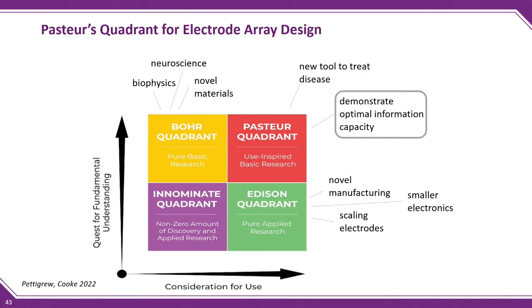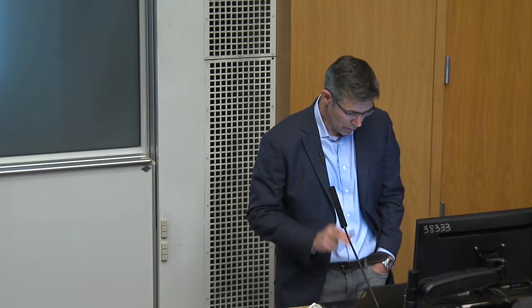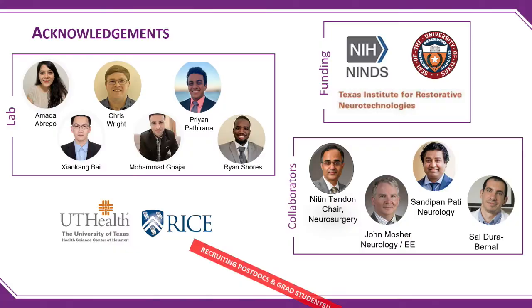The upshot: you shouldn't be bored with electrode design. Field potentials, as confusing as they can be, are powerful — and DISC is a powerful way to study the mesoscale. When modeling, it's important to model the effect of your substrate, understand the sensitivity map of your electrode, and understand the possibilities of interacting with local electrodes in a unique montage. The biophysical components — the current dipole moment — are really important in predicting information capacity, and those models are getting better all the time. Thank you.